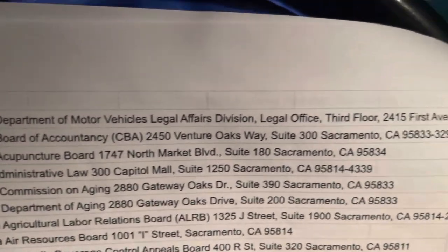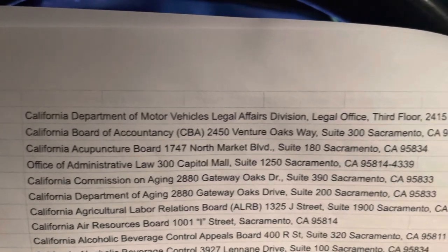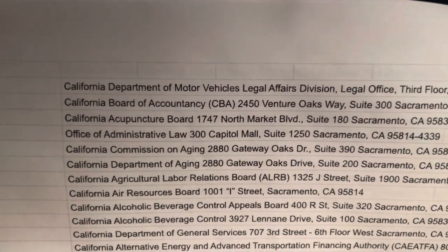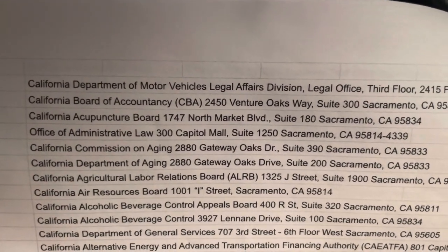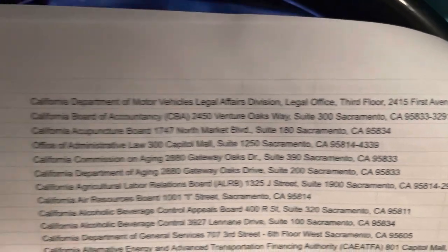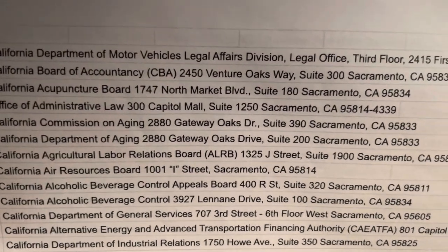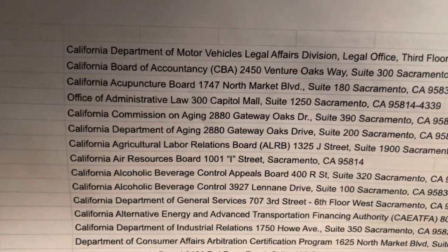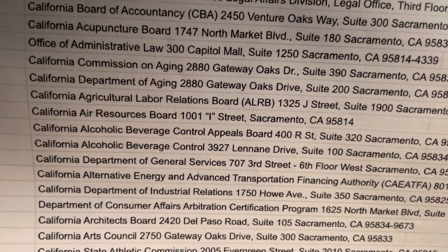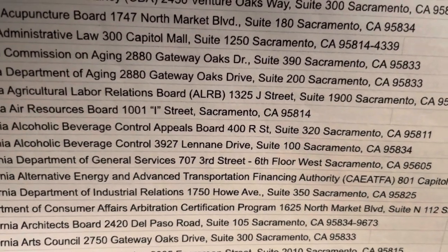You'll see locations like the Department of Motor Vehicles — we've already got content built on them. The Board of Accountability on Ventura Oaks, the Department of Aging on Gateway Oaks Drive, the Air Resources Board on I Street, and California Alcohol Beverage Control on Leanne Drive.